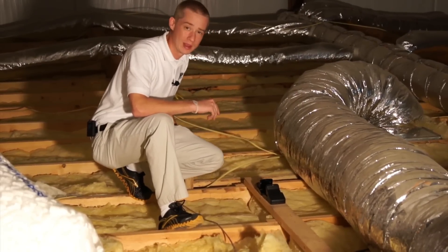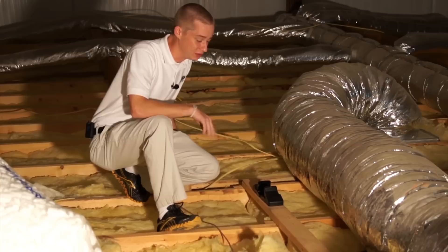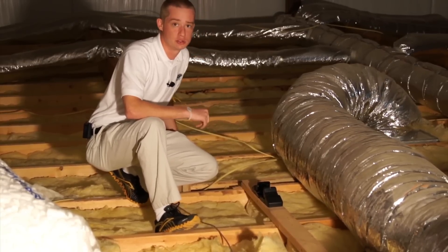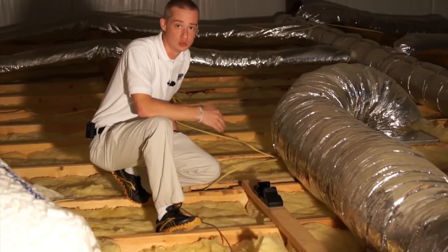Here we are in your typical attic. The first thing you want to keep in mind in an attic setting is not to fall through the ceiling — make sure you stick on the studs. Just like in the kitchen, we're going to focus our treatments on areas where we've seen evidence of rodents, i.e. droppings and urine.